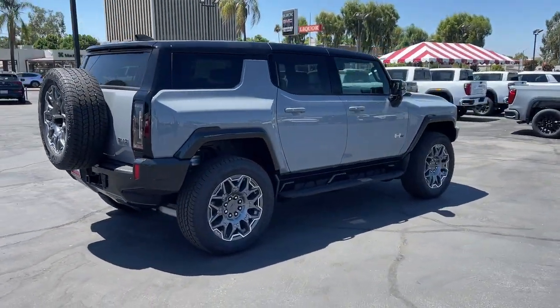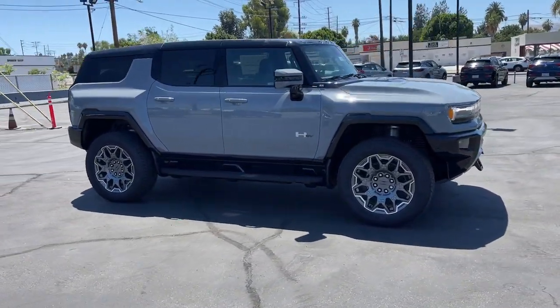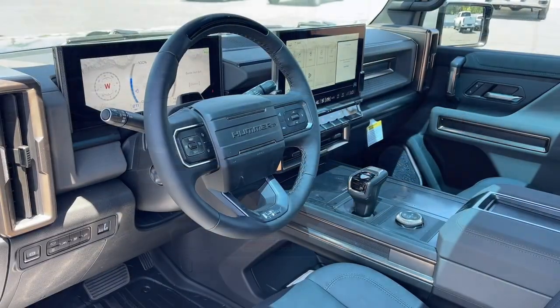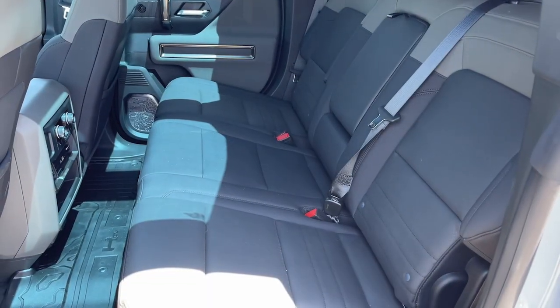These are just some of the great options this vehicle comes with: heated steering wheel, Apple CarPlay and/or Android Auto, navigation system, keyless entry, heated driver's seat, premium sound system, satellite radio, heated mirrors, cooled front seat, power passenger seat.